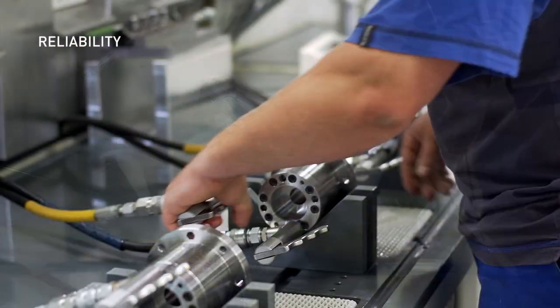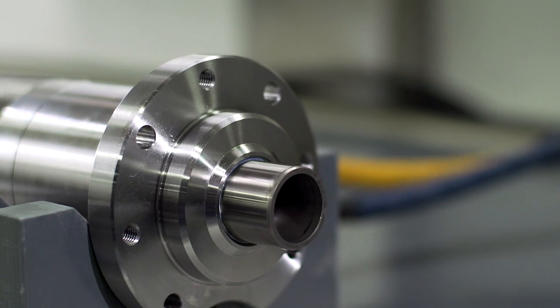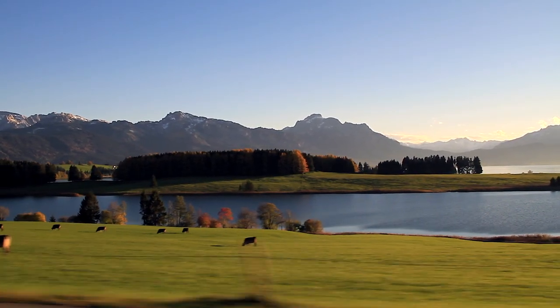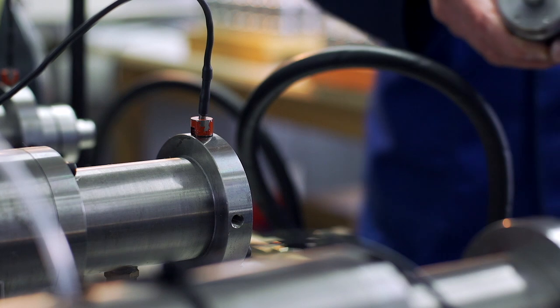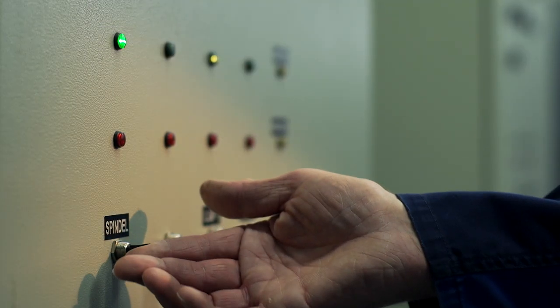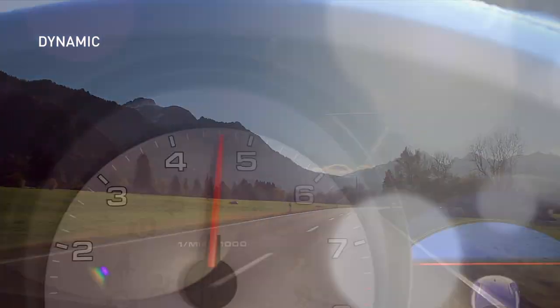Each component runs through strict quality and functionality checks. The specially developed and customized testing methods underline our claim – long-life clamping technology – for a smooth manufacturing process and high-quality end products.